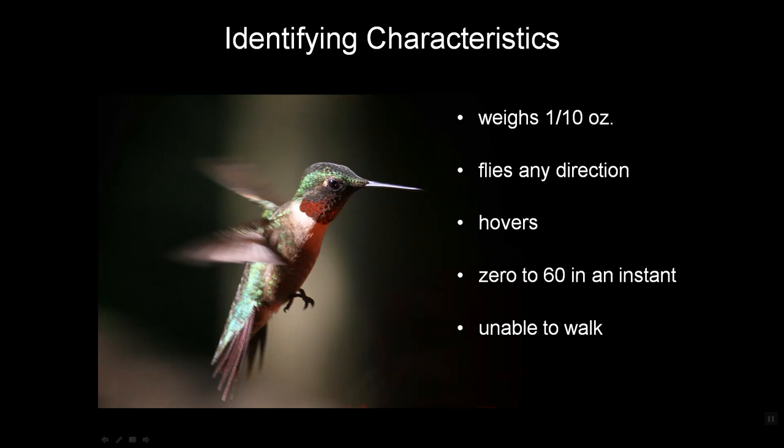Hummingbirds in general are pretty awesome critters and Ruby-throats are among the most amazing. They only weigh a tenth of an ounce — that's about the size of a dime. They can fly in any direction: left, right, up, down, front, back, even upside down for short times. They can hover for incredible lengths of time and go from zero to 60 in just an instant, and yet they cannot walk.